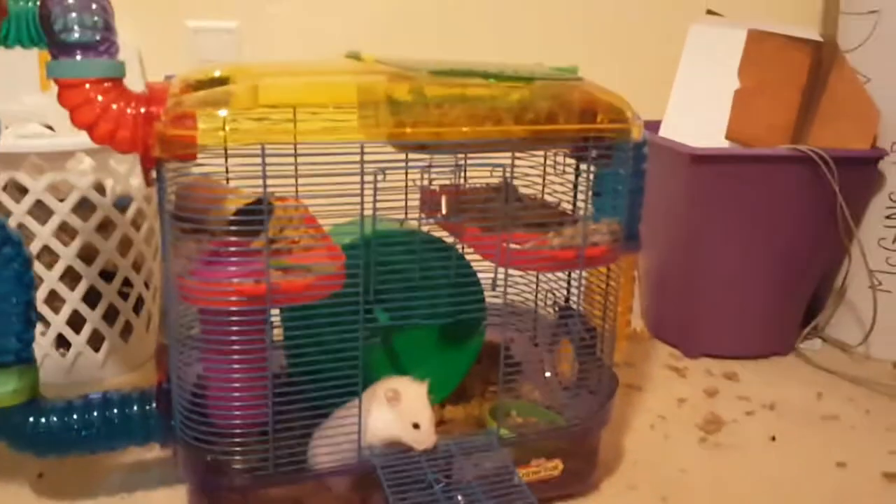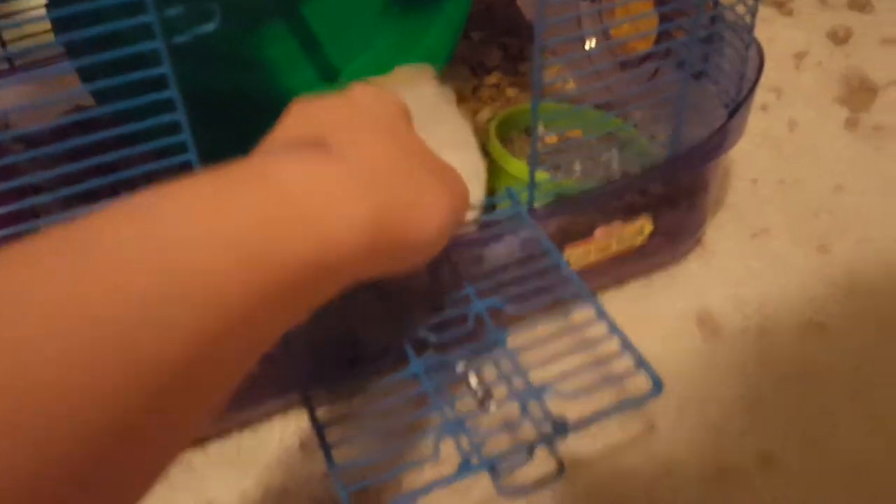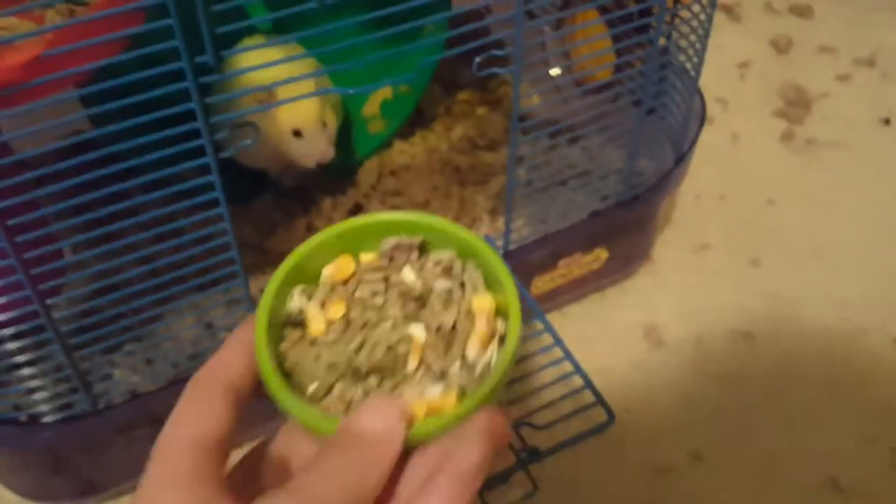Over here you got the main man himself, little Edgar. What are you doing, little Edgar? Here's his food bowl — first thing in his cage.